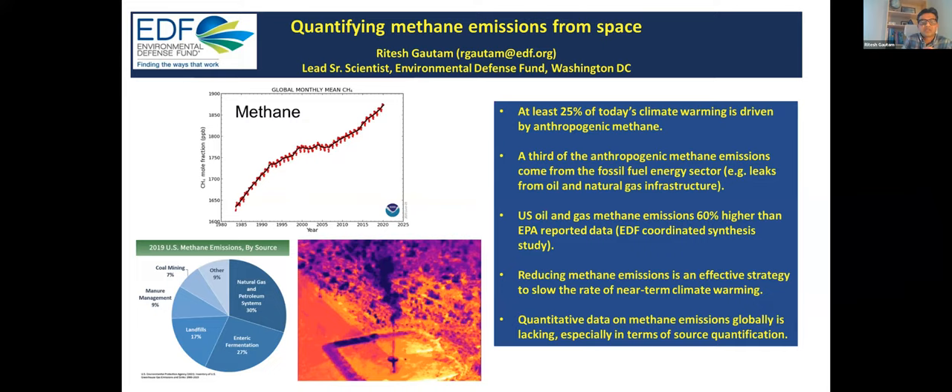I've been at EDF for the last five years. My background is in atmospheric remote sensing — I come from research and academia, having served as a faculty member at IIT Bombay for a few years, and before that as a research scientist at NASA Goddard. On this slide, I want to give a quick overview of the methane problem, some of which has been discussed by Evan and Dan.